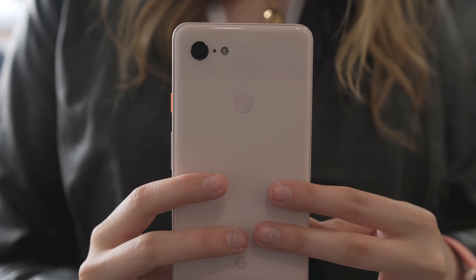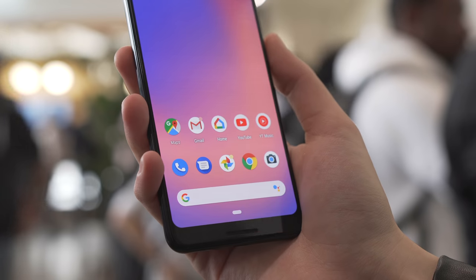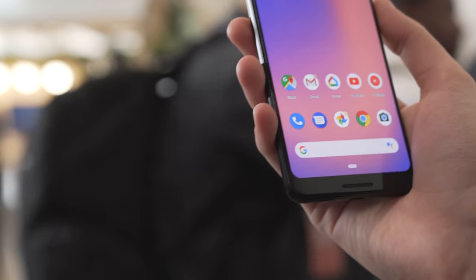So that's the Pixel 3 and 3 XL. It's not the prettiest phone on the market, but it is the smartest phone on the market that packs one of the best cameras out there, a great sound system, fast charging, and clean functional software. It's going to be a phone that I use on a daily basis for those reasons. I definitely want to hear what you think of the phone, so let me know in a comment down below — aside from all the notch city comments, which are kind of inevitable. Smash the like button if you enjoyed this video and subscribe so you don't miss any other content.